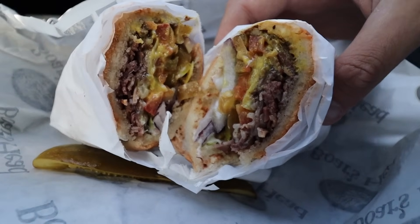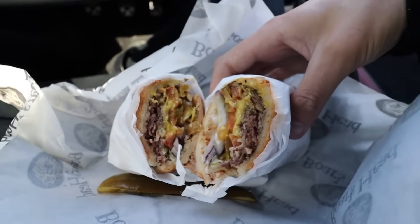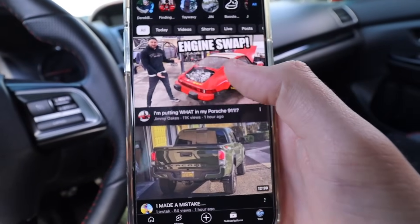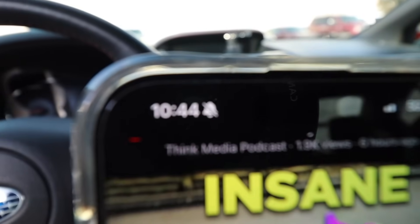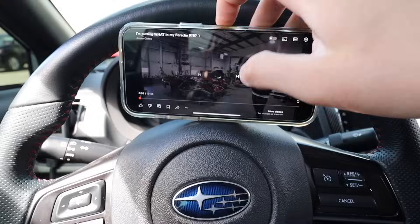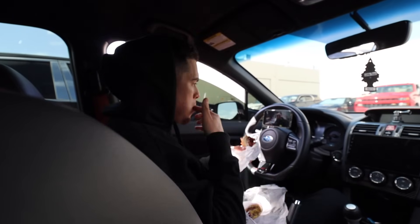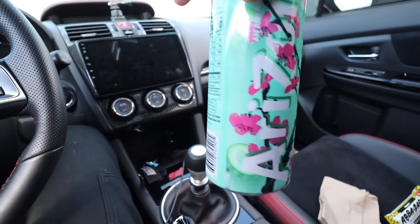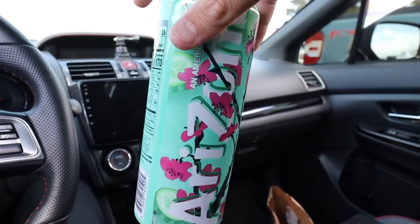Pastrami, mustard, tomatoes, onions, mayo, cheese — this is literally the bombest pastrami sandwich ever. A lot of people don't like mustard but I love it, especially when the bread is so soft. On my lunch breaks I usually watch YouTube — today we're watching some Jimmy Oaks. I also got an Arizona cucumber green tea with citrus. If you guys like the normal green tea, you have to try this — it's way better.